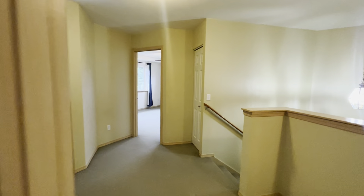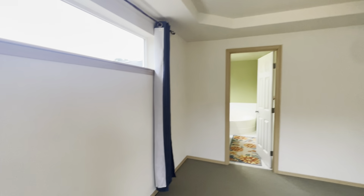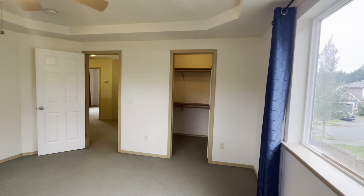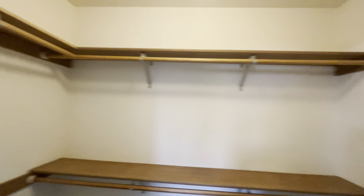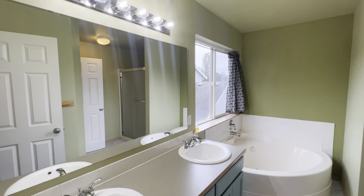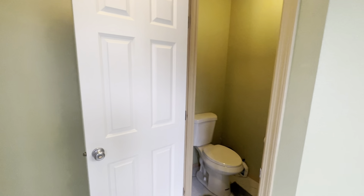We'll head into the primary. The primary does have its own bathroom connected and a walk-in closet. In the primary bath: vanity, a tub, stand-up shower, and a separate toilet space.